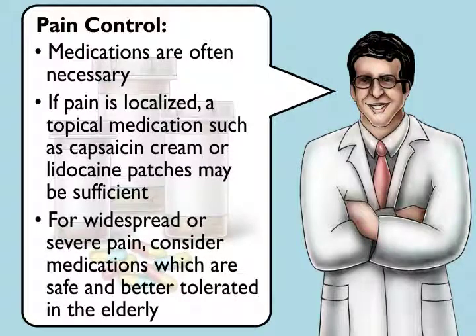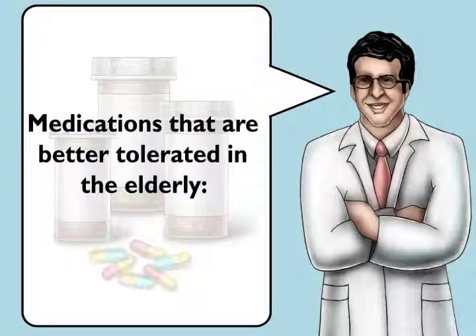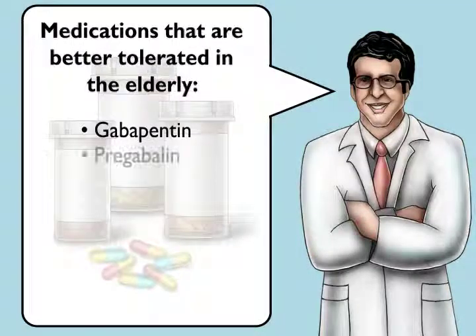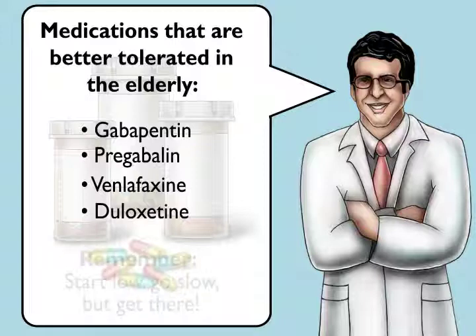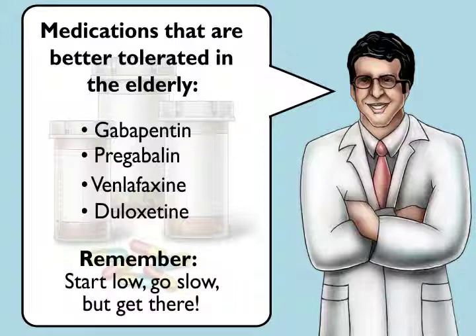For more widespread or severe pain, consider medications which are generally safe and well-tolerated in the elderly. These medications include gabapentin, pregabalin, venlafaxine, and duloxetine. When choosing a dose, remember to start low, go slow, but get there — increasing over time to a dose that provides satisfactory pain control.